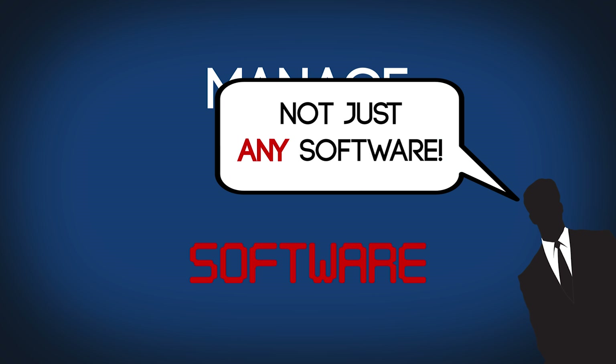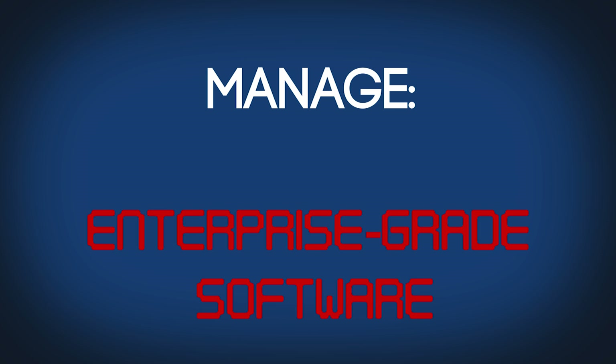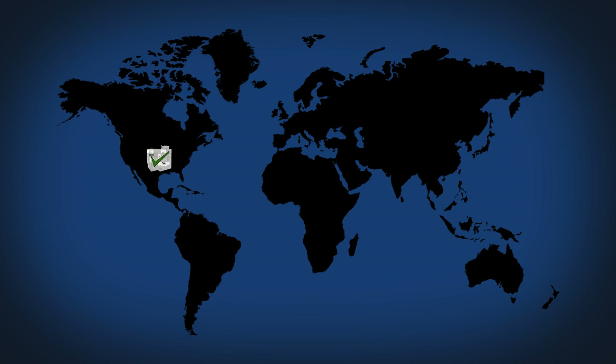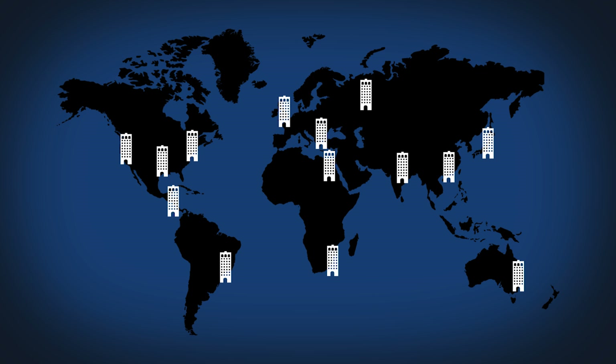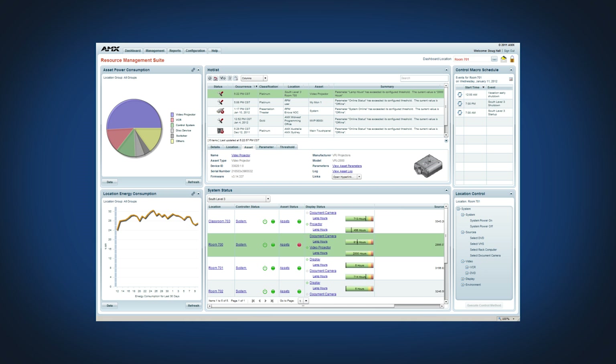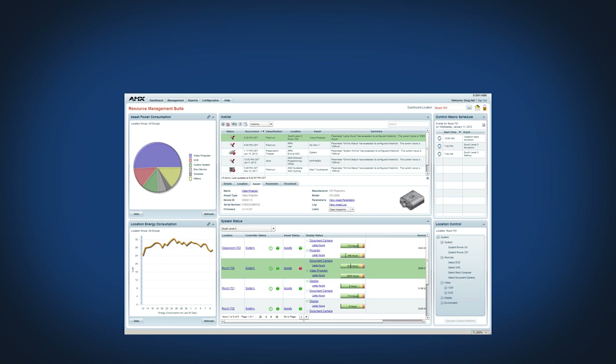So how would you manage a system like this? You need software — not just any software, though. Enterprise-grade software, so you can centrally manage all your rooms, not just in one building but across all your sites around the globe. You'd need usage charts, energy reports, and the ability to view exactly what you need at any time.